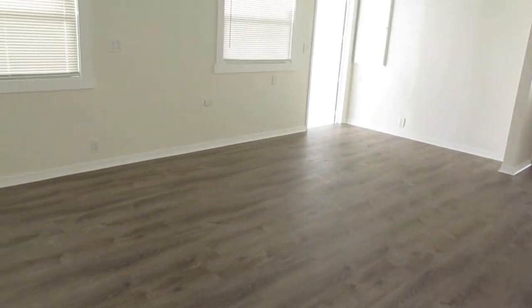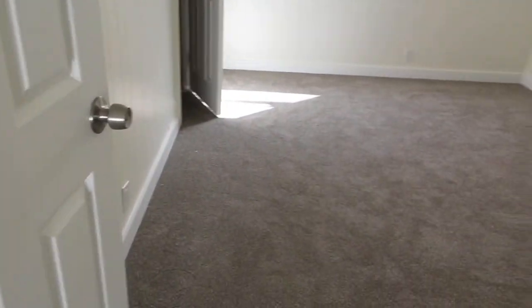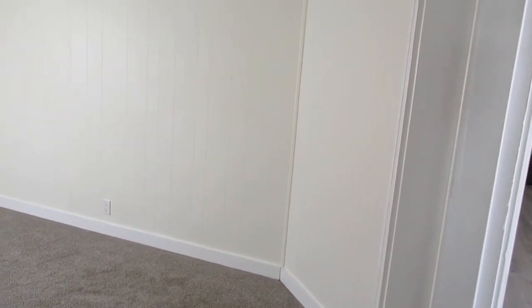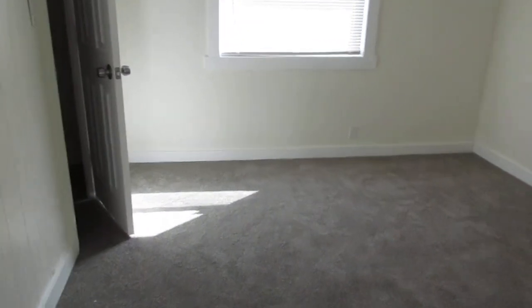As you walk through this area, there you see the dining room again. You walk down a very small hallway and off to the right is the spare bedroom. This has brand new carpet in both bedrooms, and again ceiling fans. Nice good-sized room with a walk-in closet.